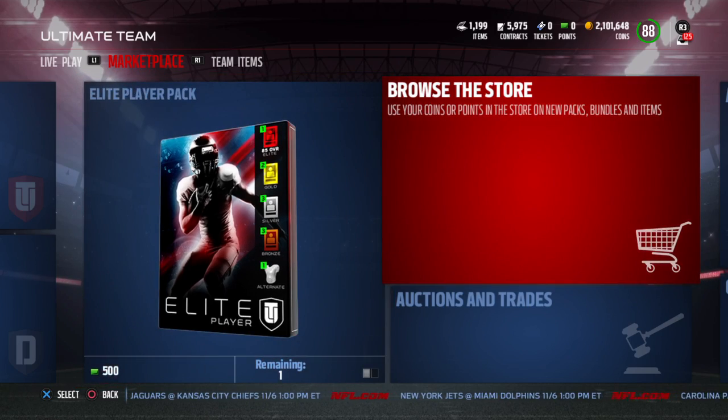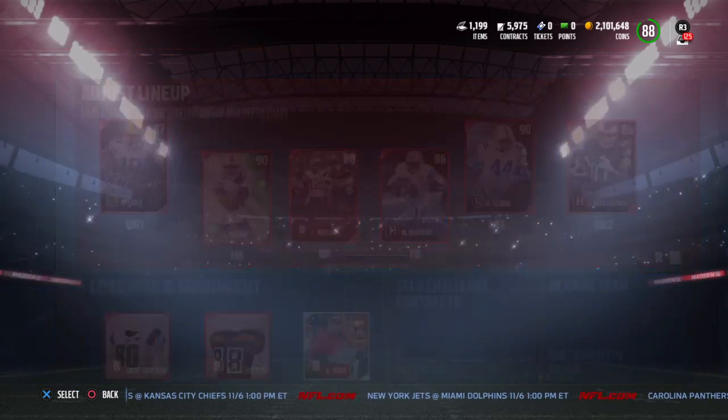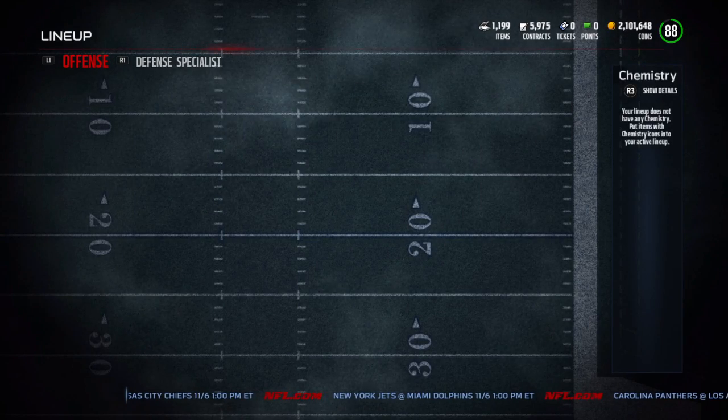Right now we're sitting comfortably at about two million coins. I've been selling a lot of stuff, so the team's just kind of looking bare right now.